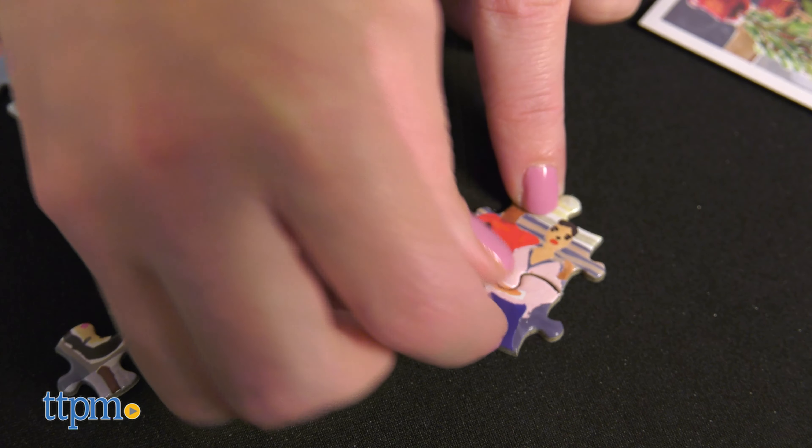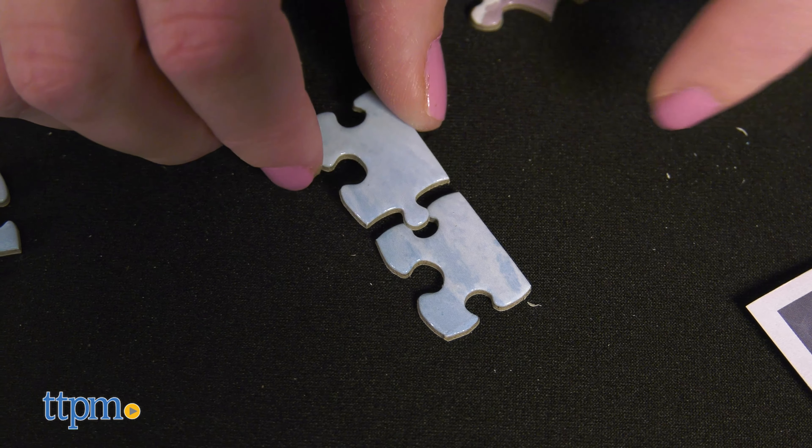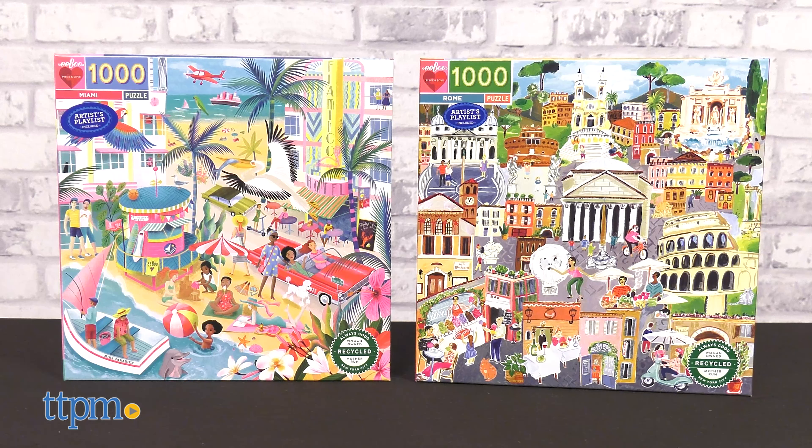There's no age recommendation on the puzzle boxes, but these are listed as adult puzzles on the eeBoo website. If you've got a bit of wanderlust but can't get to Miami or Rome right now, I think these puzzles are the next best thing.